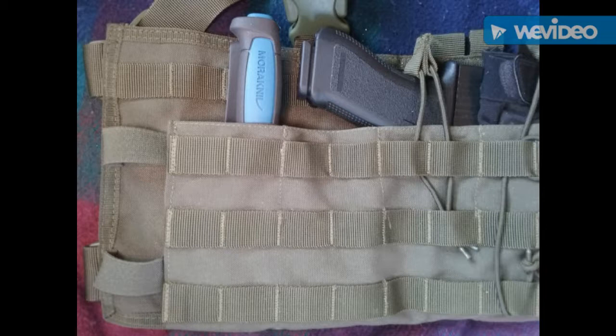The way I have it laid out is through a lot of trial and error — many hours of moving things around and trying different equipment. I found that the fixed blade does very well in pouch number one.